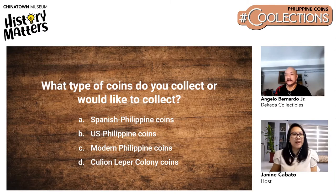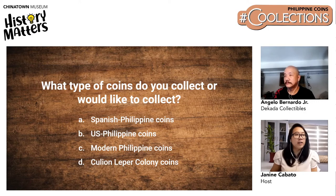A poll was conducted to check what type of coins viewers like to collect or would like to collect if they are a newbie. Options included: A, Spanish-Philippine coins; B, US-Philippine coins; C, modern Philippine coins, which are very easy to find especially for newbies; and D, Cullion leper colony coins — found when there was a leper colony back in Palawan.